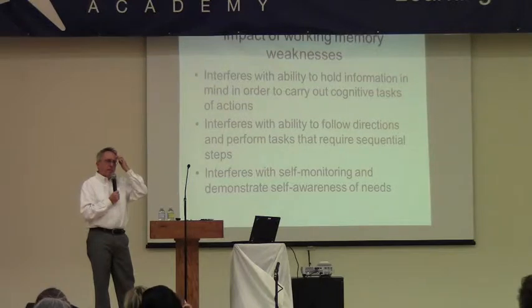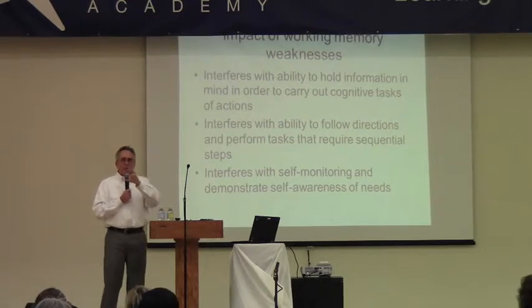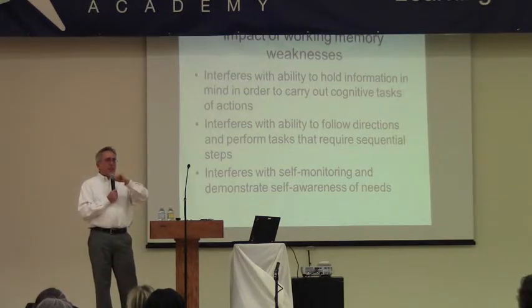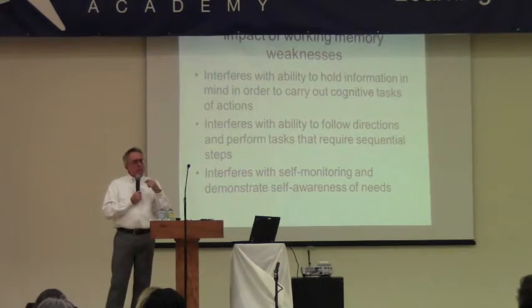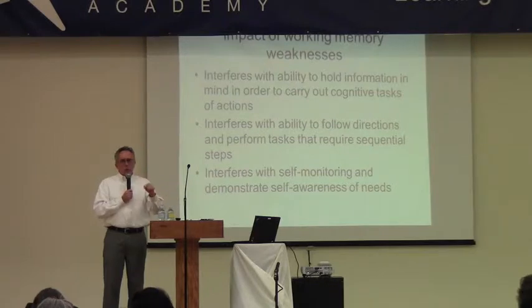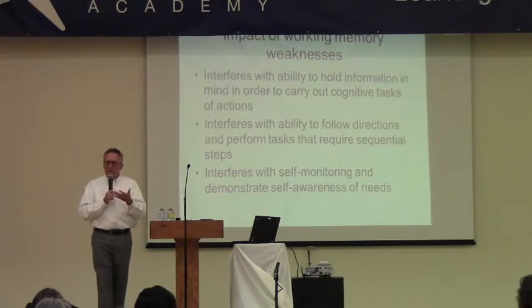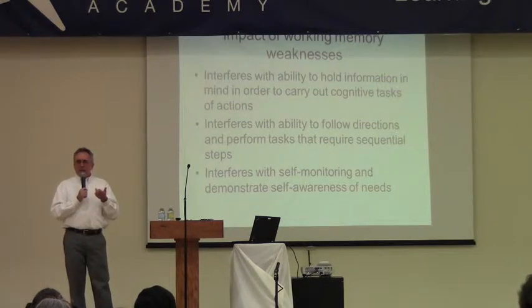All of a sudden they'll start doing it differently. For example, if I'm asking them to choose one picture from each line that has something in common categorically — three rows of pictures, choose one from each — sometimes in the midst of the task they'll start choosing two pictures in one line and they think they've done it correctly. That's part of working memory — they lost track of the task. I just say, remember, one from each row, but they seem to lose the task demands.